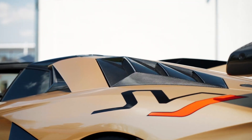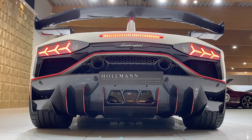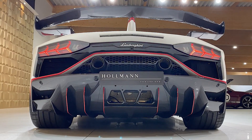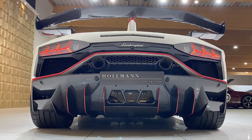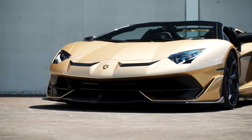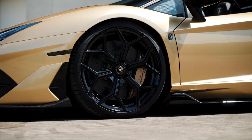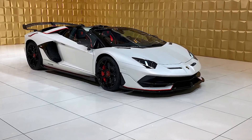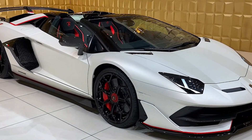The Aventador SVJ Roadster has a more aggressive and sporty design than the Aventador S Roadster. It also comes with a range of new features, such as a more advanced aerodynamic system, a more advanced suspension system, and a more powerful braking system. The Lamborghini Aventador SVJ Roadster price in the United States starts at $574,000.